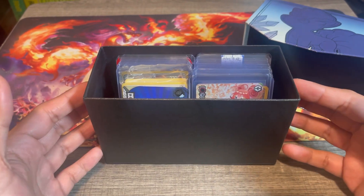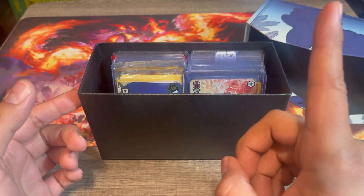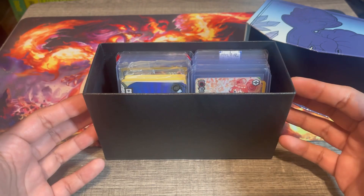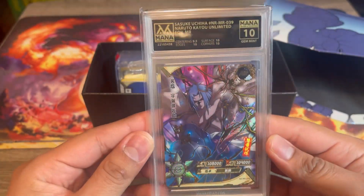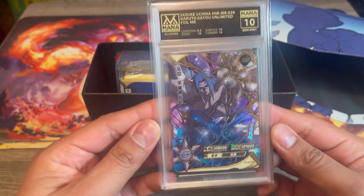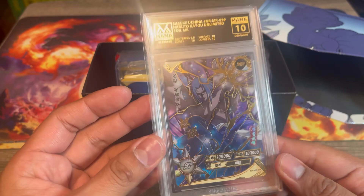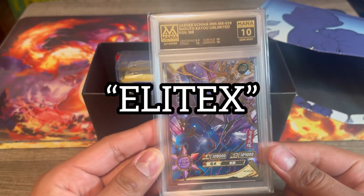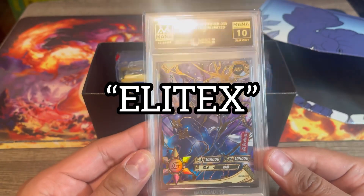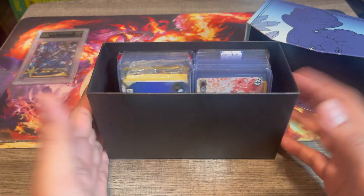If you guys haven't seen my first ever submission of cards to get graded, make sure to go check that video out — I'll put a link up here. With Mana Grading, if you guys like these slabs — here's my slab of Sasuke MR, love this one right here — don't forget to use code ELITEX at checkout. That will get you guys 20% off your order, which is definitely a great deal.